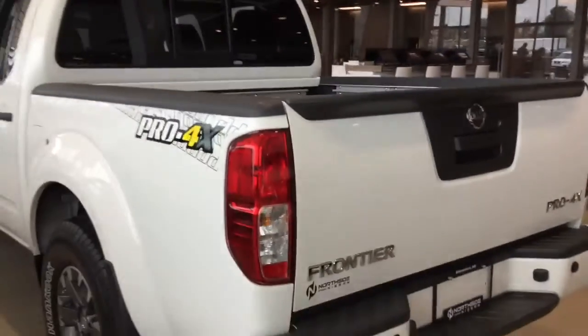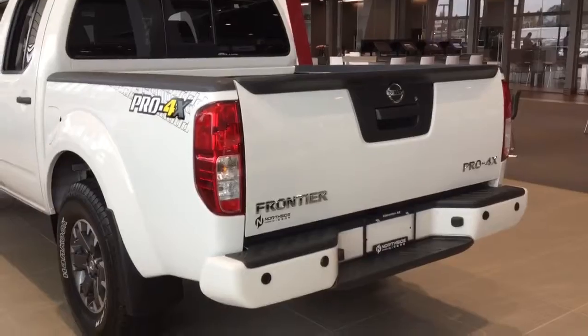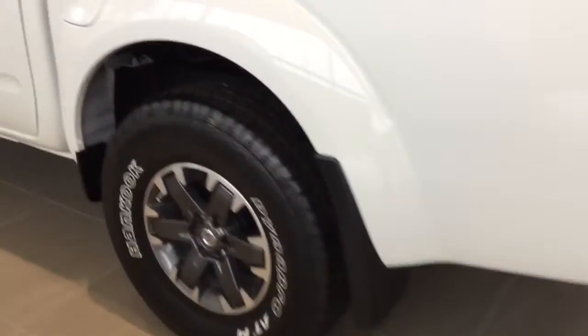Do a quick view of the exterior here — the Pro-4X emblems, 16-inch rims with the all-terrain tires.